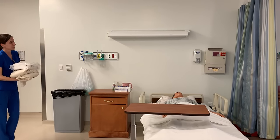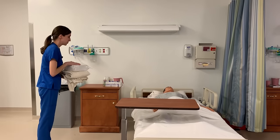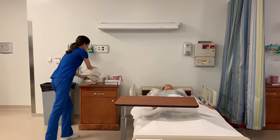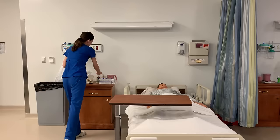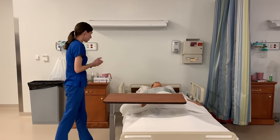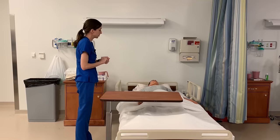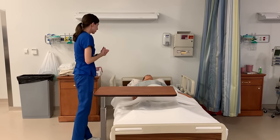Hi, is it okay if I come in? Hi, my name is Anna. I'm going to be your student nurse today. I'm just going to put these down on a clean surface and give us some privacy. Hi, as I said, my name is Anna and I'm going to be with you today. Before I get started, would it be alright if I checked your name and your date of birth? Sure, thank you so much for that.